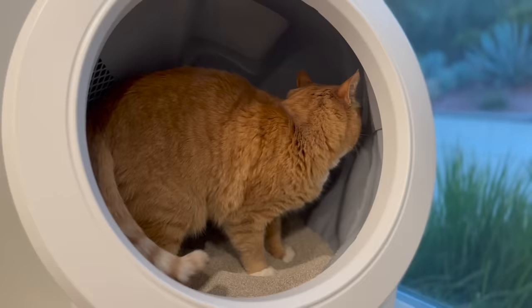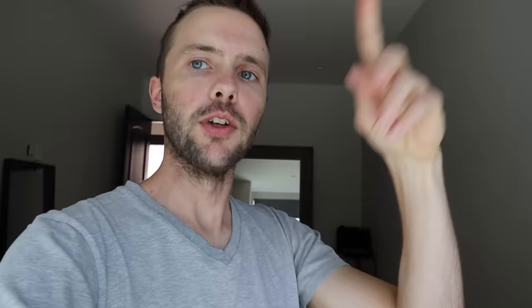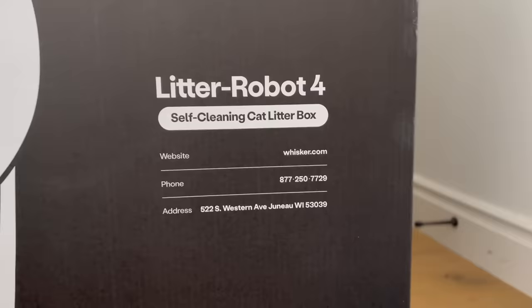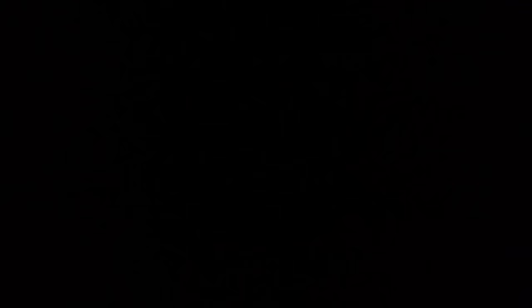Cheeto took right to the first Litter Robot and getting the second one, he jumped right in. When you open the drawer, you can see that it self-clumps, filters through, and leaves Cheeto with a clean litter box every time. When I'm ready to change the box, I just pick this out, replace it, and we're good to go. You can order your Litter Robot today at litterrobot.com. Whisker is conducting a giveaway — two people have a chance to win the Litter Robot 4 for free. Just use the link in my description, follow a prompt, and Whisker will select two people at random by the end of the month. It won't ship until the end of June, but it will be well worth your wait. Thank you, Litter Robot, for sponsoring today's video.